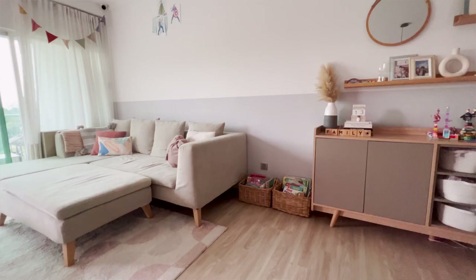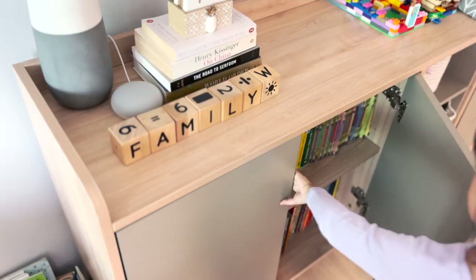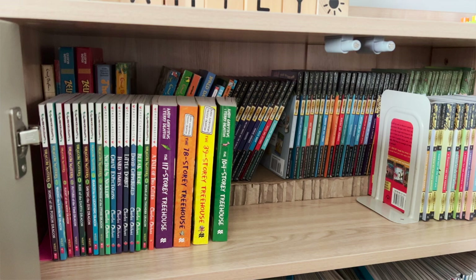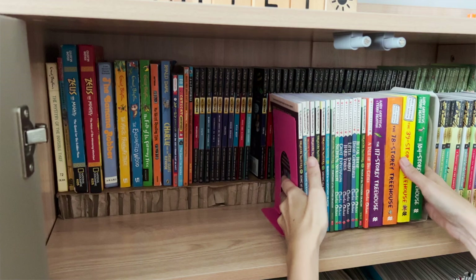I understand that there are space constraints at home and it is not possible to have all your books in the front-facing manner. It is perfectly okay to have your books placed side by side as well. In this cabinet, I keep some of the book series that my kids enjoy — this cabinet is right next to the sofa. It is a common sight in my home where the kids will reach for the books in this cabinet and plop themselves on the sofa to enjoy the stories. For deeper shelves, I use recycled hard cardboard to prop the books at the back to create a second layer, so the kids can see part of the titles and have the freedom to reach for them.